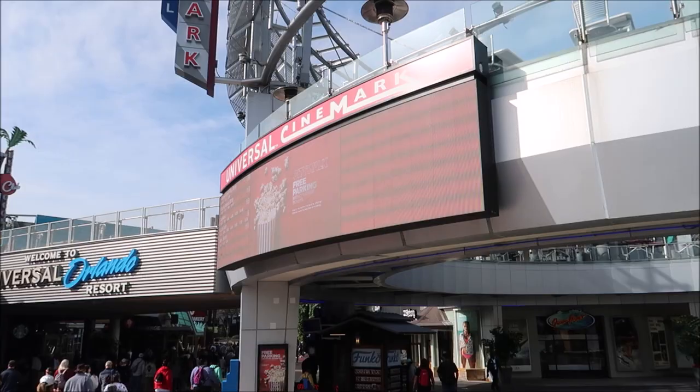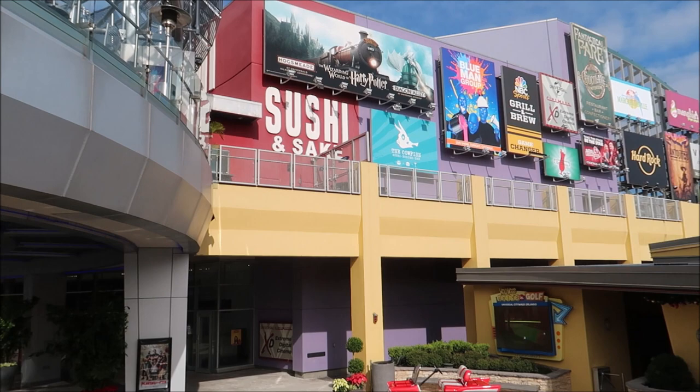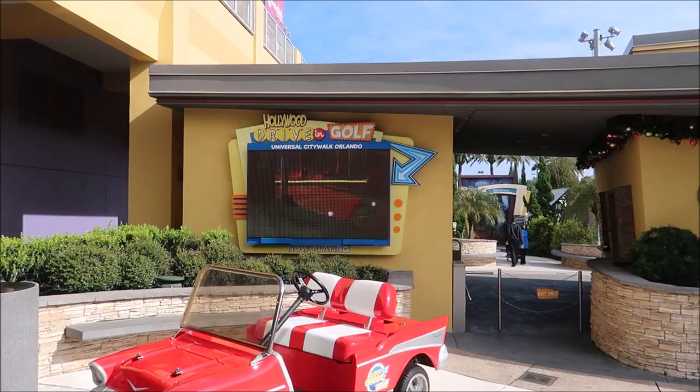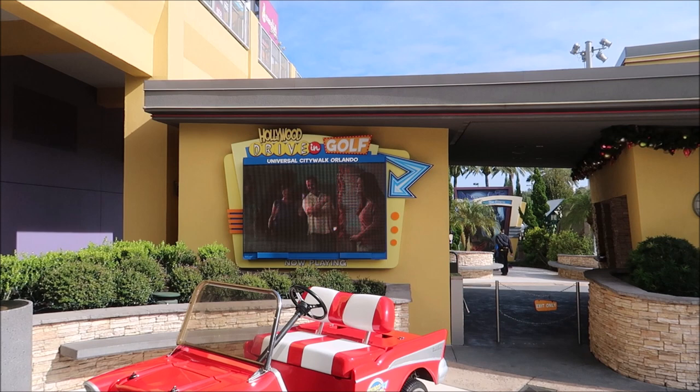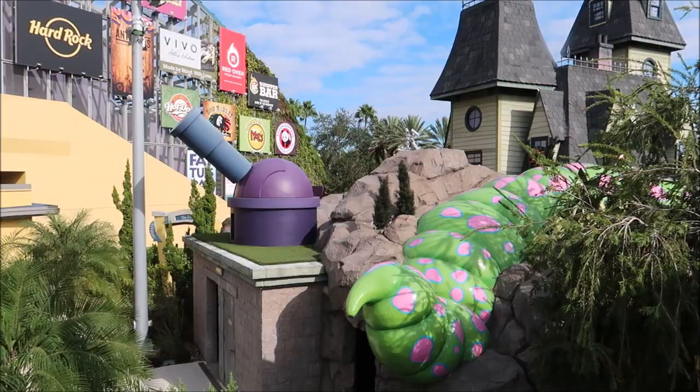While you're standing around Universal CityWalk, if you take a right you can turn and go down these stairs where they have two mini golf courses you can play. It's $16.99 for adults to play one, but if you add another $13.99 you can play the other 18 holes as well.